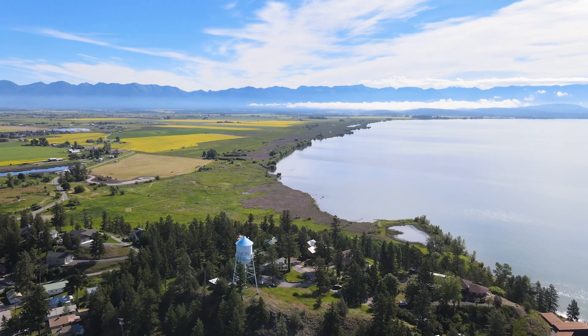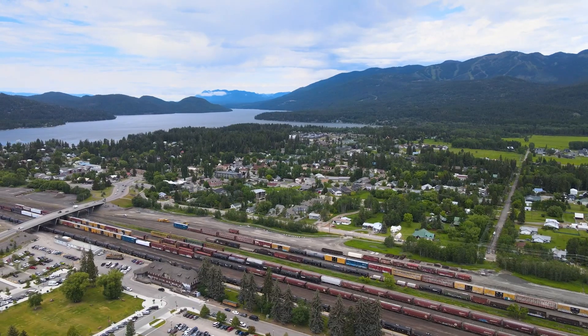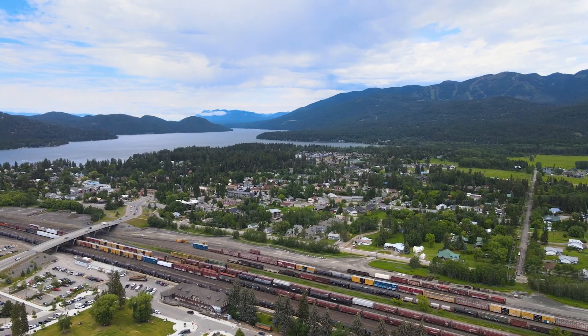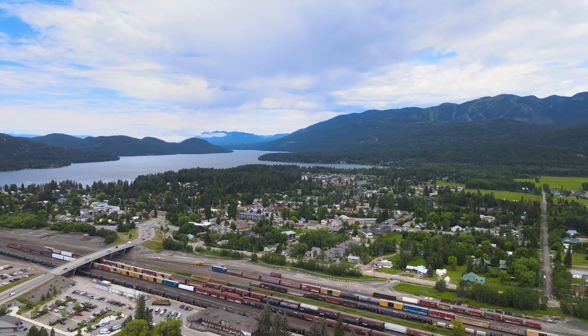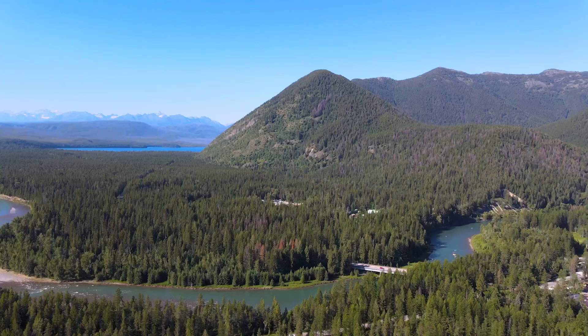You are only about a 10-minute drive to Flathead Lake, 35 miles from Whitefish Mountain Ski Resort, 20 miles from Glacier International Airport, and 45 miles from the entrance of Glacier National Park.